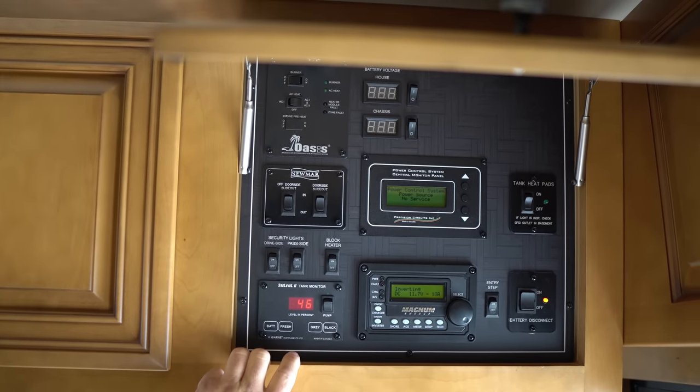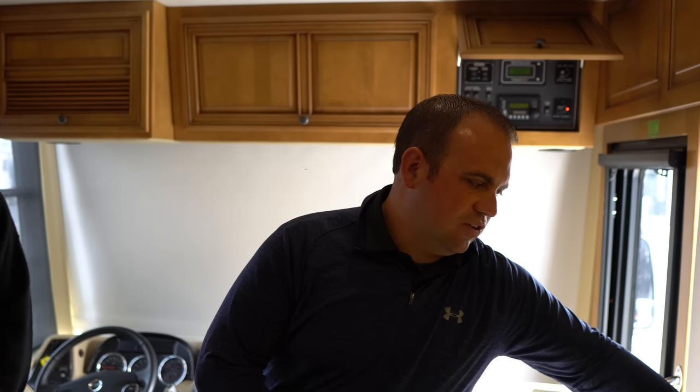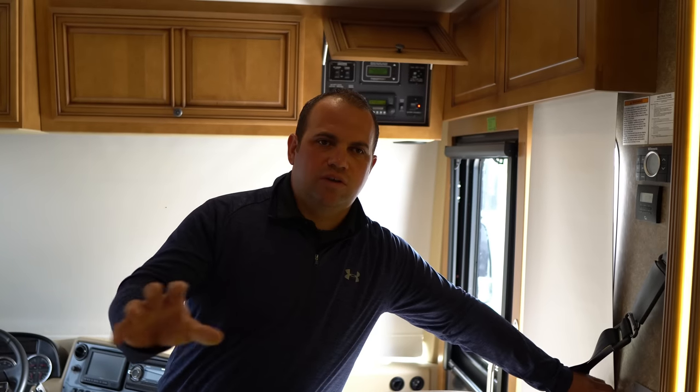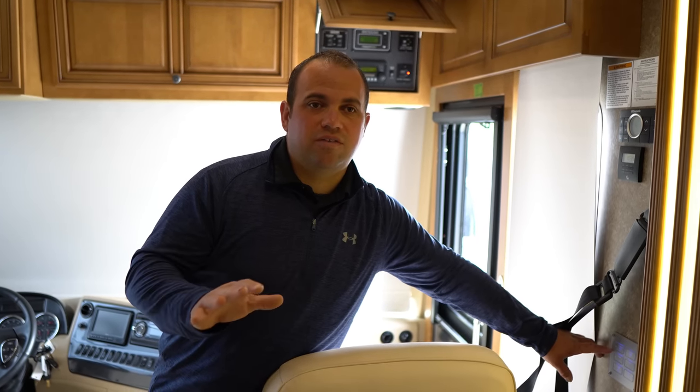The C-level system — for the viewers out there — a lot of times when you have your tank monitors, it'll say like one third, one quarter, half. The C-level actually tells you the exact percentage in the tank. This unit also has the multiplex lighting right here on the sidewall. Throughout the coach there are different panels — you can push the button and turn the lights on and off. It's very nice because when you leave the coach, you can hit these two buttons and it'll turn all the lights off in the coach.